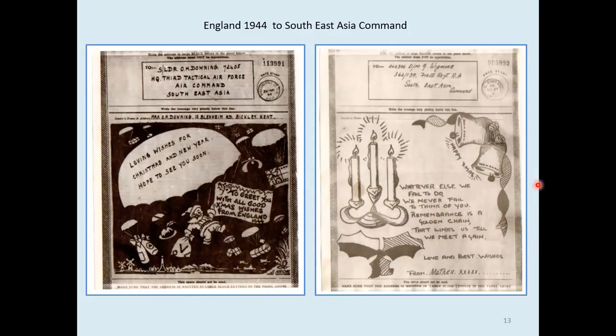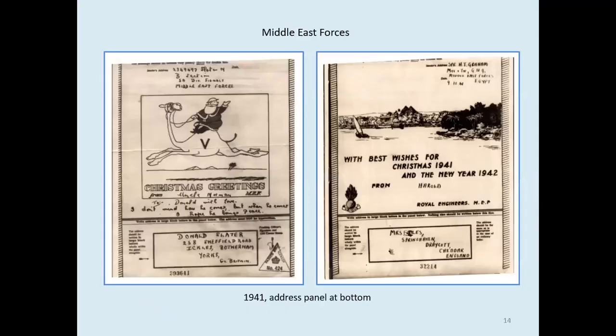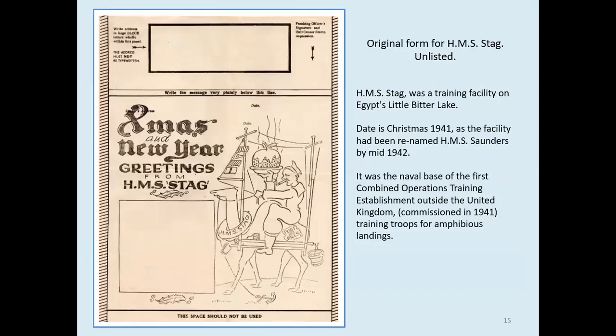We now move to a group of airgraphs from abroad, starting with Middle East Forces — MEF — which was mainly Egypt. These two Christmas 1941 examples both show address panels at the bottom, as appeared on the earliest airgraph forms. This was soon found to be awkward and the panel was moved to the top. Here's another original form from HMS Stag, which was later renamed HMS Saunders — a training base on Egypt's Little Bitter Lake. A lot of aircraft came through that area, having been delivered crated into South Africa, then assembled and flown up into Egypt.